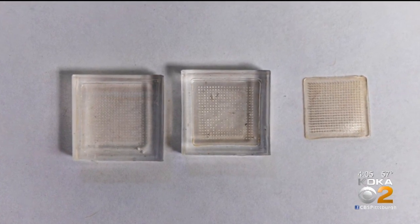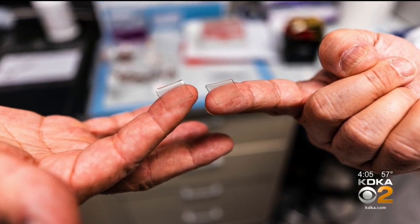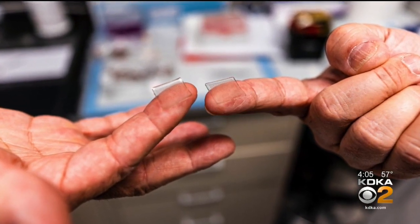Unlike getting a shot, these needles are so short they penetrate just the top layer of skin. There is no blood, not even pain.